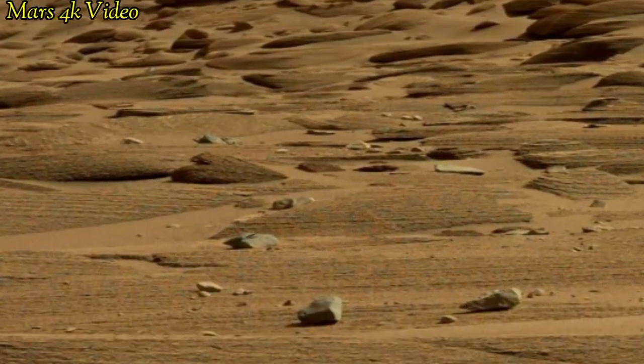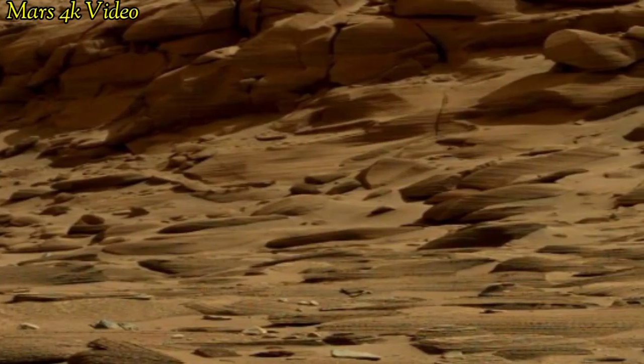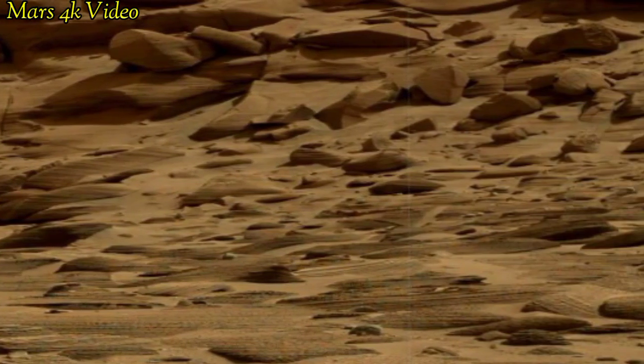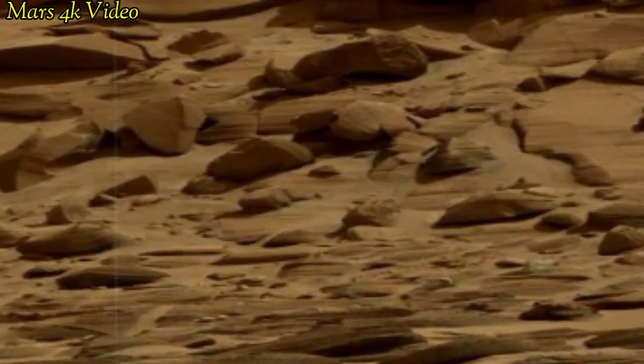Welcome to my YouTube channel. Here is the latest video of Mars surface captured by the Mars Perseverance rover with the right navigation camera on sol 113 of its mission.